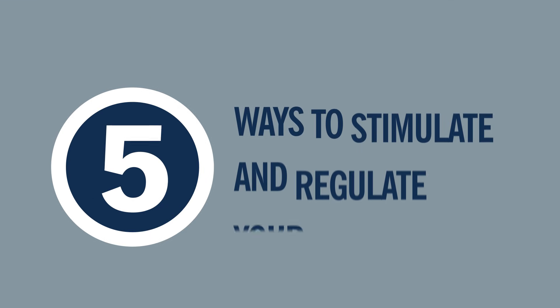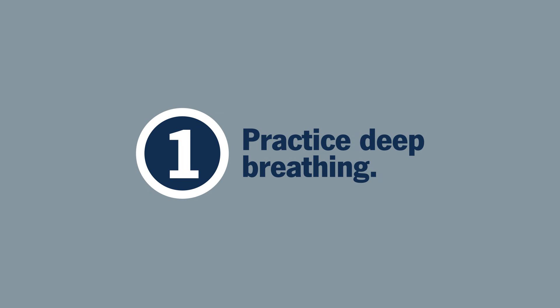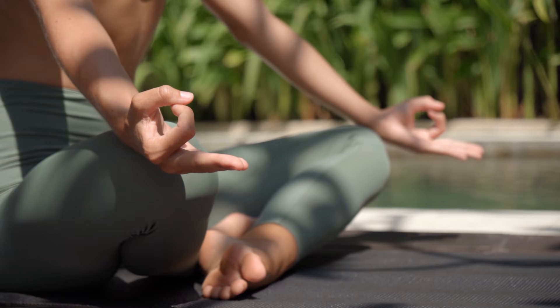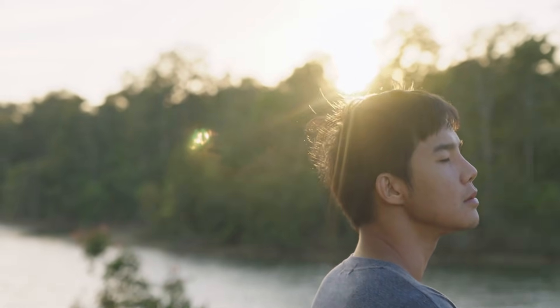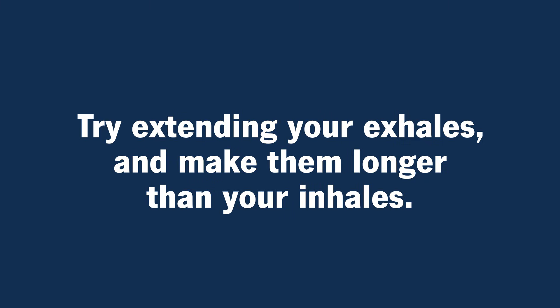Here are five ways to stimulate and regulate your vagus nerve. Number one: practice deep breathing. When you focus on your breath, like through meditation and yoga, you slow your heart rate and lower your cortisol levels. To have the greatest effect on your vagus nerve, try extending your exhales and make them longer than your inhales.